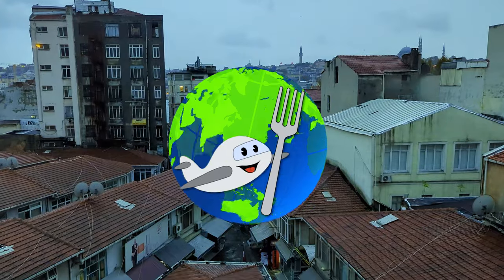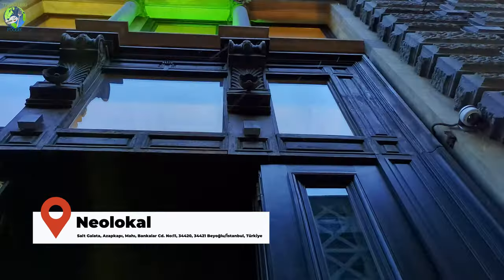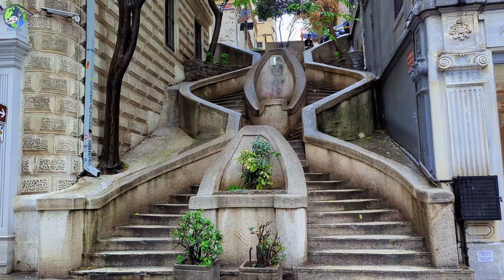Let me show you what it's like at the first and only Michelin star restaurant in Istanbul that has a green star. I'm here at Neolocal, a one Michelin star restaurant located at Salt Galata, which is very near the Galata Tower and just right across from the 19th century Camondo stairs.